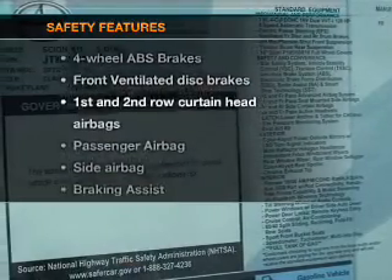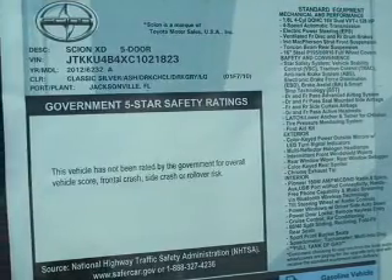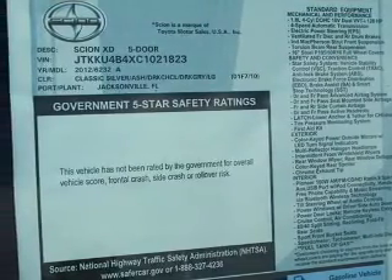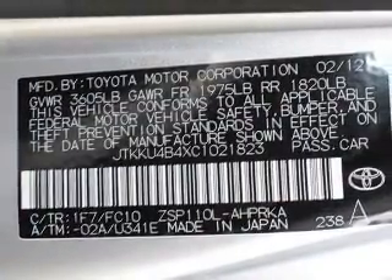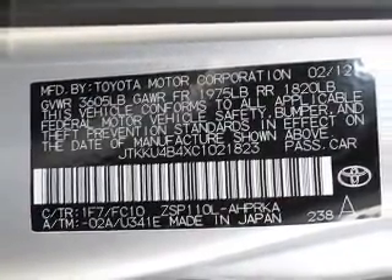And for your peace of mind, the following safety equipment is included: front ventilated disc brakes, curtain head airbags, passenger airbag, side airbags, traction control, stability control, and low tire pressure warning.